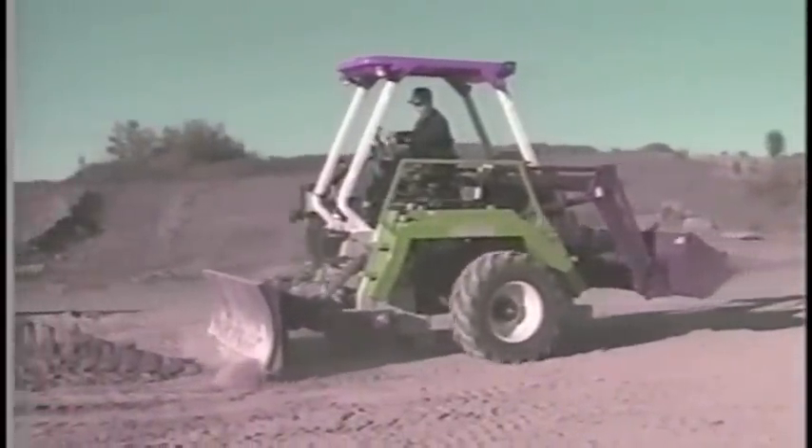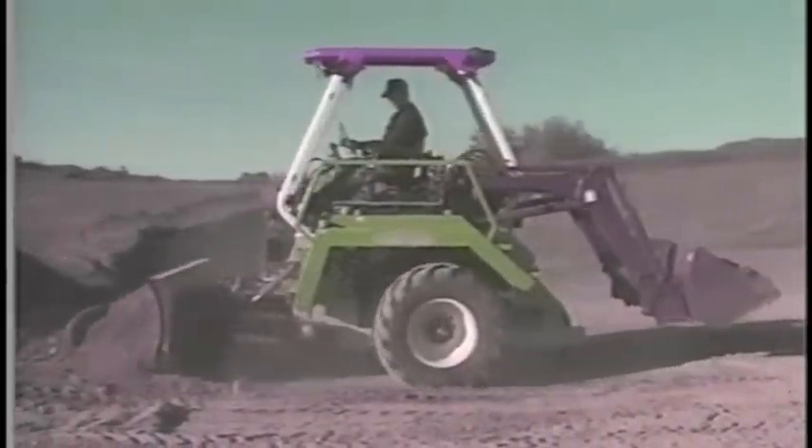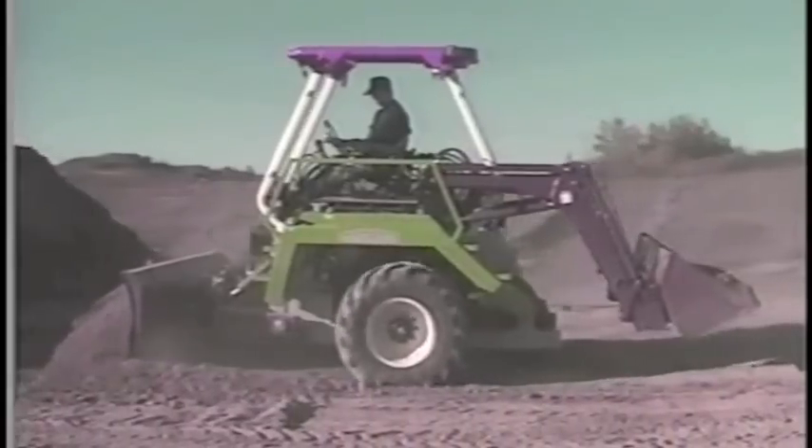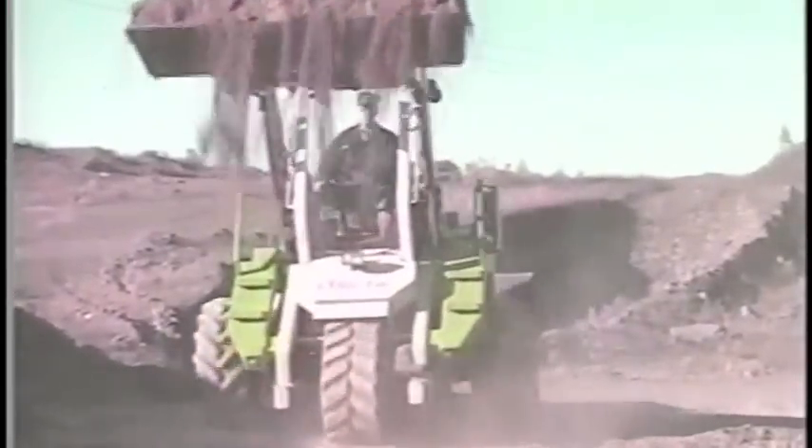Lansbury has more than a thousand hours on the prototype machine and he'll take orders for custom-built models. He says engines can be specified from 10 horsepower all the way up to 400 horsepower.